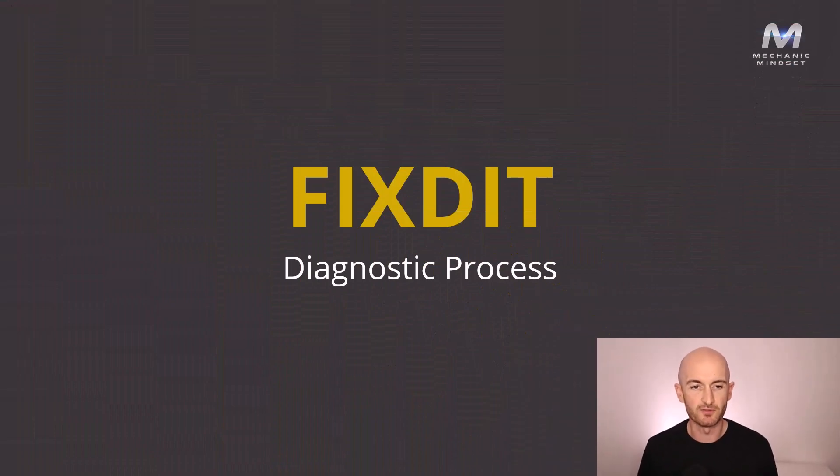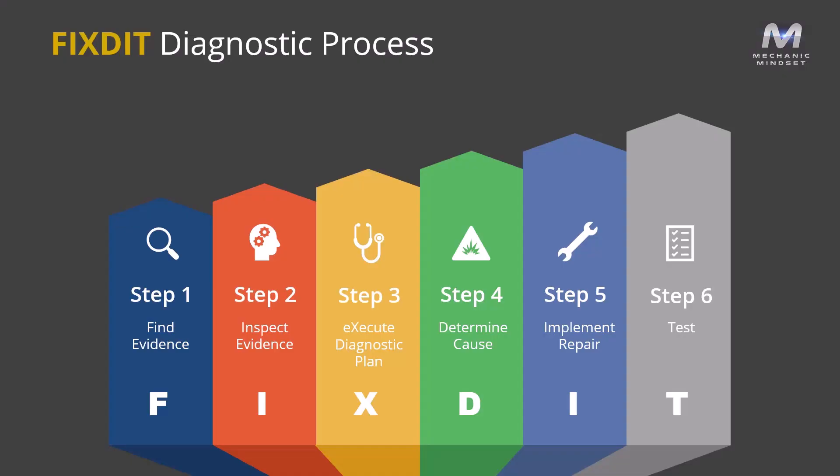So here is our diagnostic process — I call it FIXIT. Yes, there's an E missing, but stick with me. I've made this mnemonic to help you remember the steps of the process so that you can apply it every time. Each letter of this misspelt word represents a step in the diagnostic process. I'm going to give you a quick summary, and in the following lessons we'll look at how you can apply these steps to your own diagnostic jobs. This diagnostic process is a methodical, time-saving diagnosis approach to the first-time fix of any fault that prevents repeat repair.